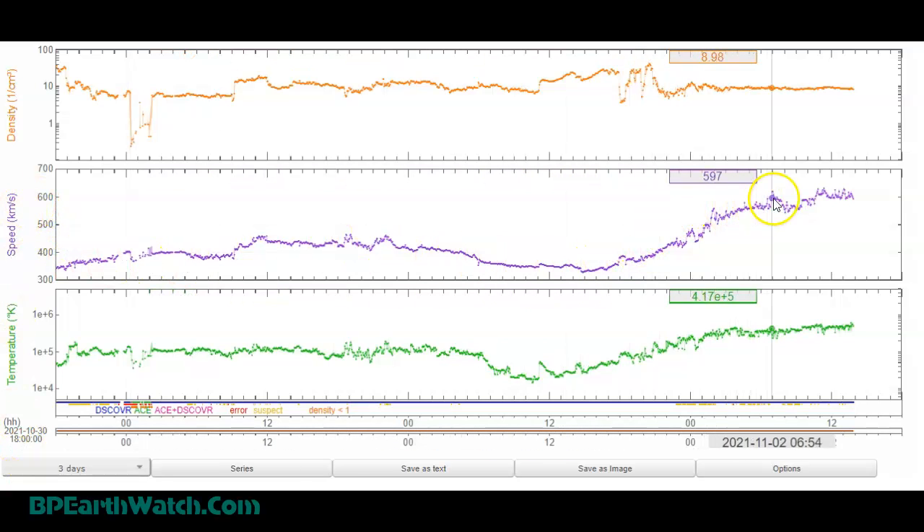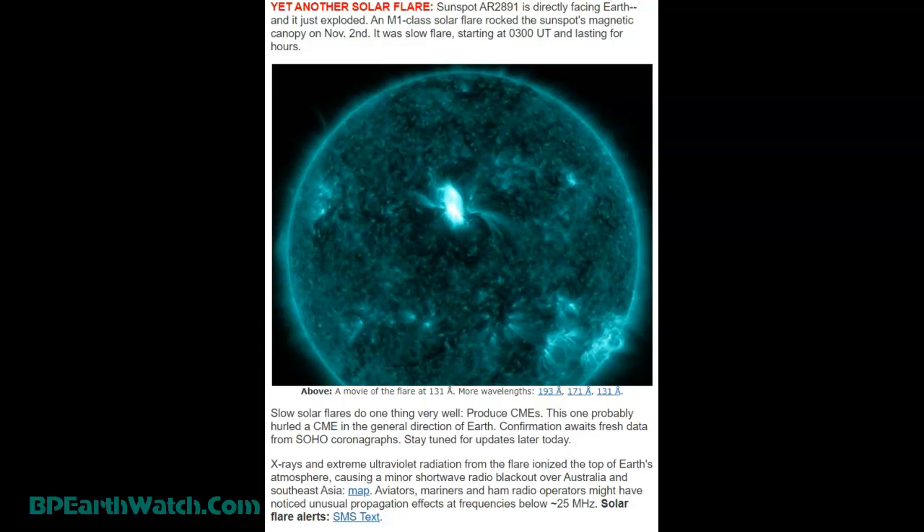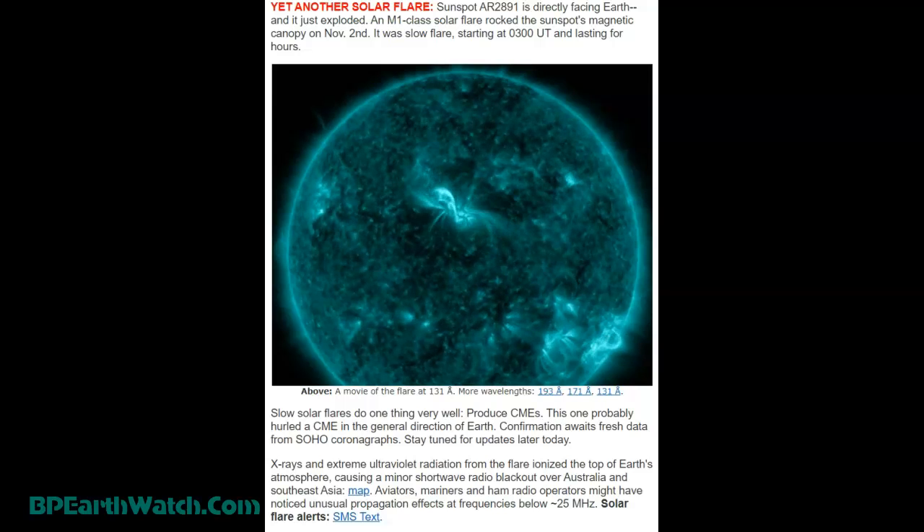Here's our current solar wind — 594 coming out of 611. Once you get over that 600 mark you're approaching 1.4 million miles an hour. We're starting to see a rise in some of the quakes, so pay attention to that. Also, the temperatures in the green chart rise with the solar wind. Yet another solar flare: Sunspot AR-289 is directly facing Earth and it just exploded. A solar flare rocked the sunspot's magnetic canopy on November 2nd.